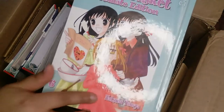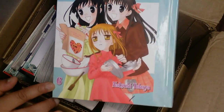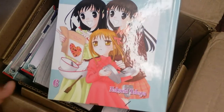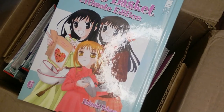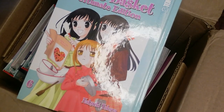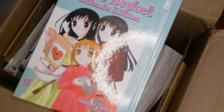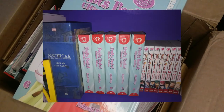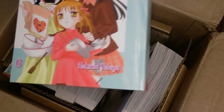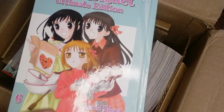I don't know if anybody here is into Fruit Basket, but I did get the sixth one — the ultimate edition, so these are hardcover. I do have the other five. I think they only made six of these in the hardcover, which is sad. But they're basically like two mangas in one. I'll try to insert a picture so you guys can see the other six I have on my shelf. I just wanted to complete the ultimate edition and get the sixth one.